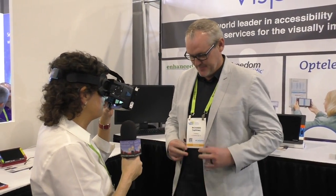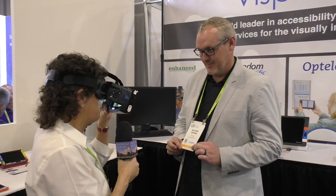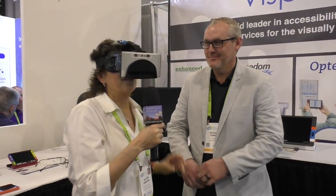I'm with Richard Tapping from Vispero, and I'm wearing a VR headset that has a magnifier device hooked to the front of it.